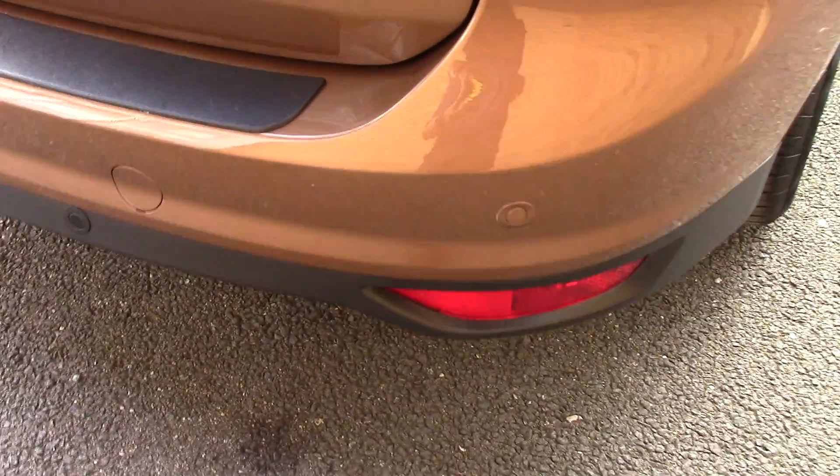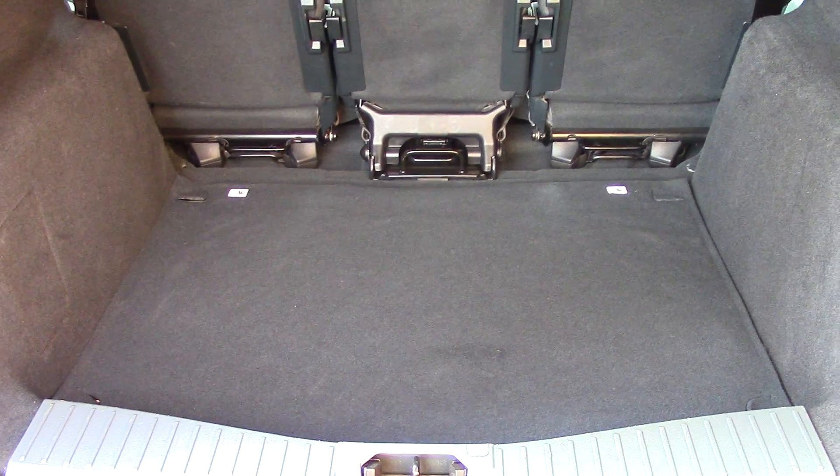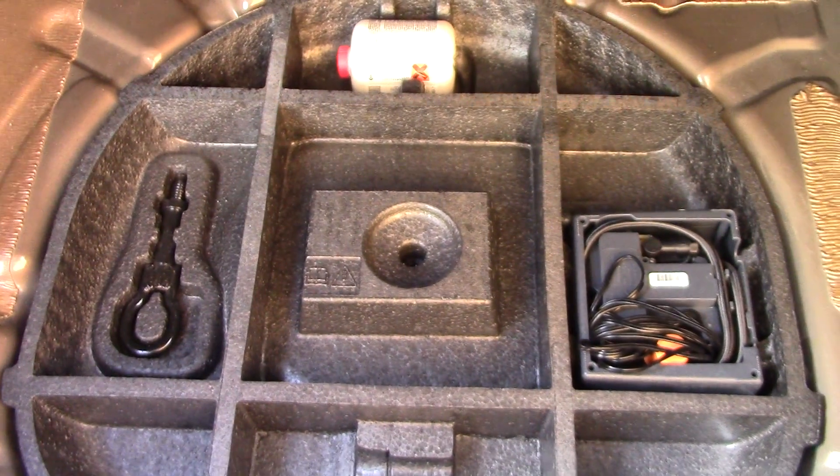It also comes equipped with rear parking sensors. And if we open up the boot we can see all of the available space on the inside. And if we lift up this carpet we've got a version kit underneath.